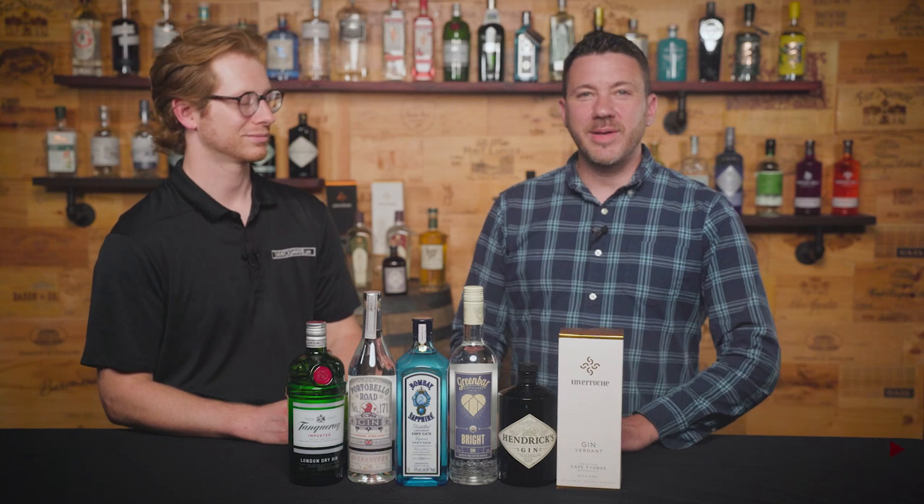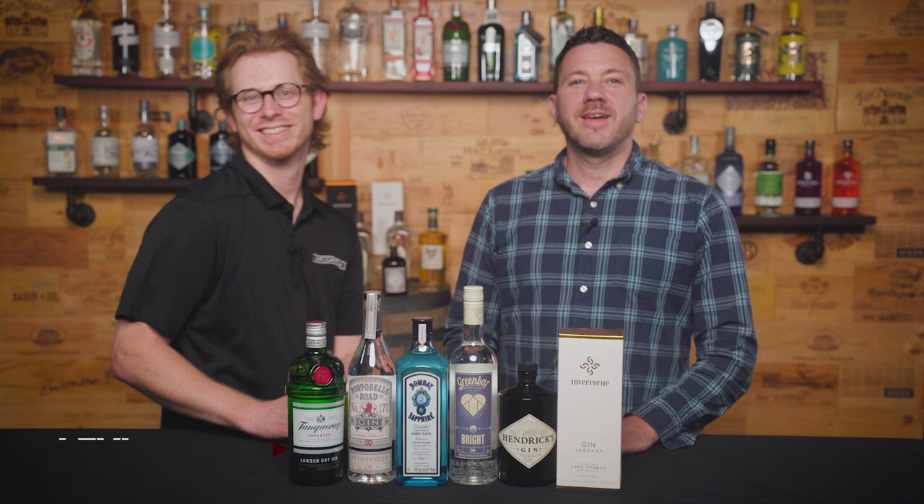Hi, I'm Peter Gastinello with SaratogaWine.com and I'm here today with Levi. We will be covering a tiny step into the ever-growing and expansive gin category.